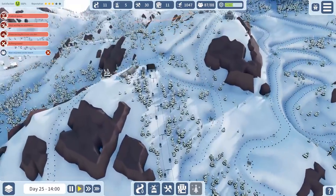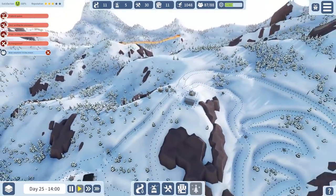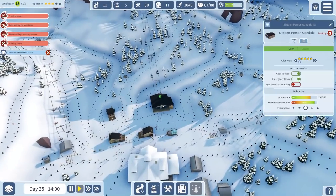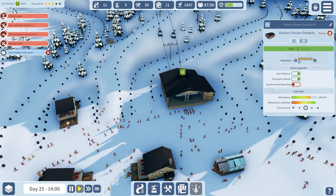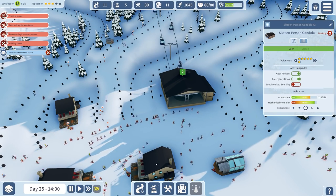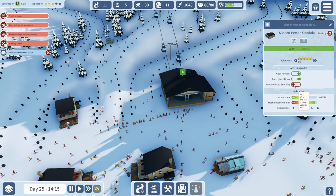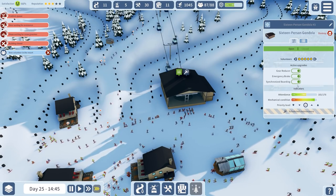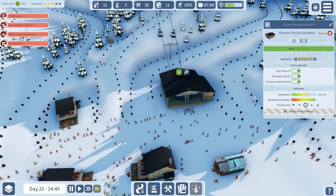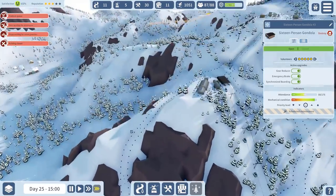We've got another volunteer which I can assign. Attendance is actually alright, but I think I just need to keep increasing the amount of people working there. Although there's not a queue, so we'll turn on synchronised boarding - that obviously requires maintenance but that's alright.